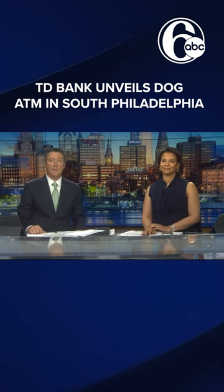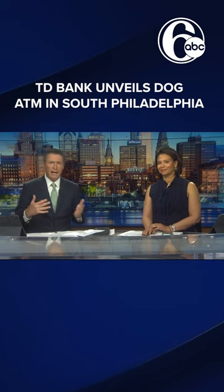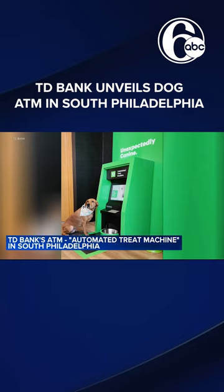The TD Bank at South Broad and Jackson Streets now has this machine, which kind of looks like an ATM. The dog can step on the puppy paw mat, and a motion detector then alerts the machine to dispense a treat. TD Bank calls them delicious withdrawals.